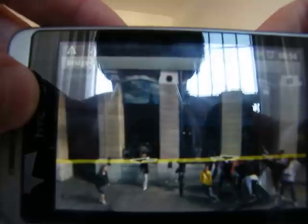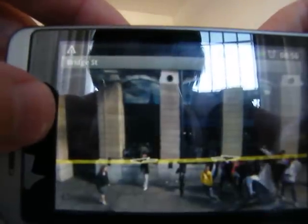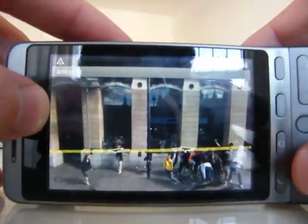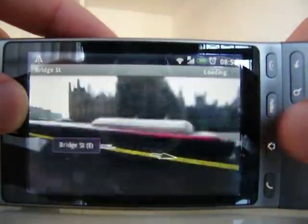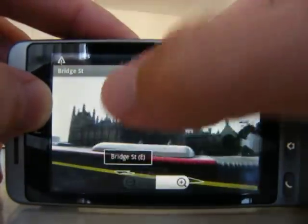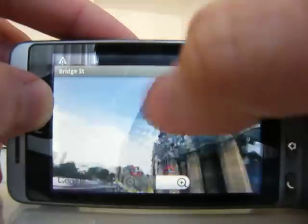So here we are in Street View, which you can see on your normal desktop Google Maps or Google Earth. Now to control Street View, you use the trackball to spin around, or you can use the touchscreen to spin around.